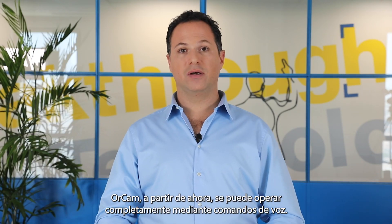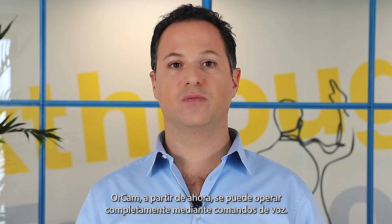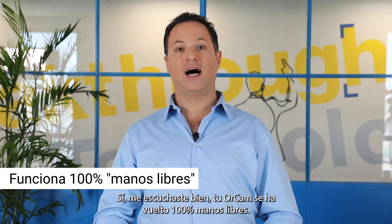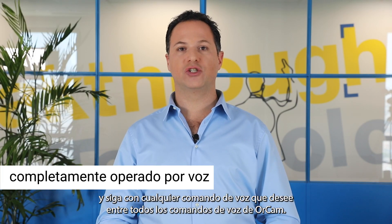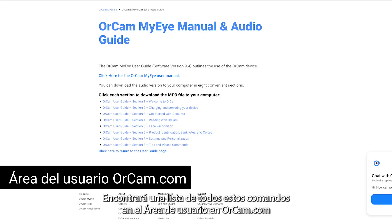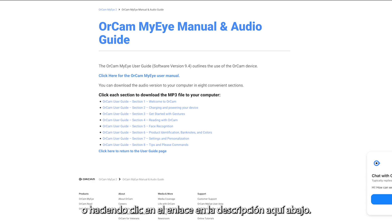OrCam can now be fully operated using voice commands. Yes, you heard me right — your OrCam has become 100% hands-free. All you need to say is 'Hey OrCam!' and follow with any voice command you wish among all the OrCam voice commands. You'll find a list of all these commands in the user area on OrCam.com, or by clicking the link in the description below.